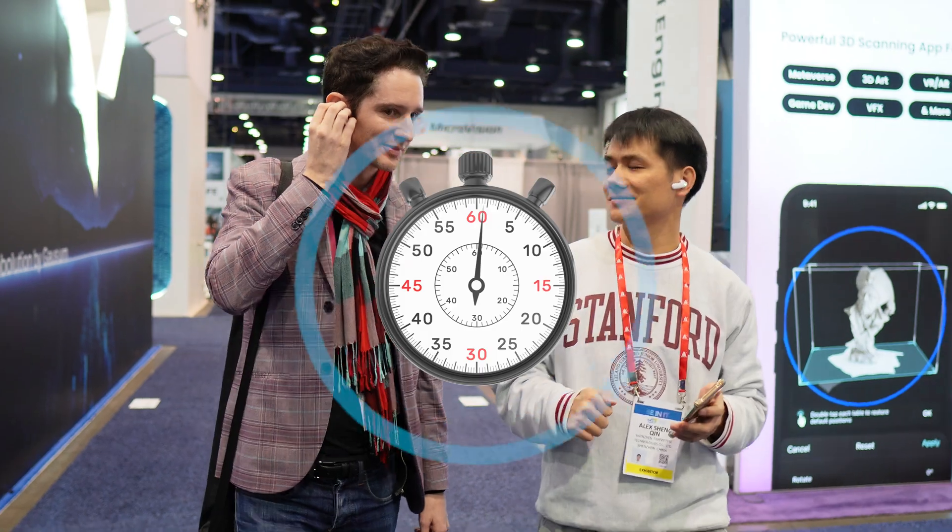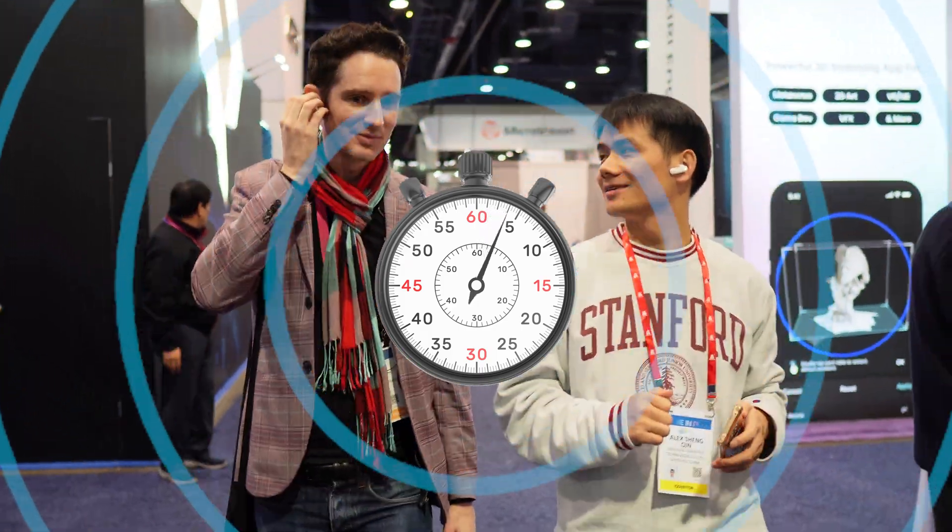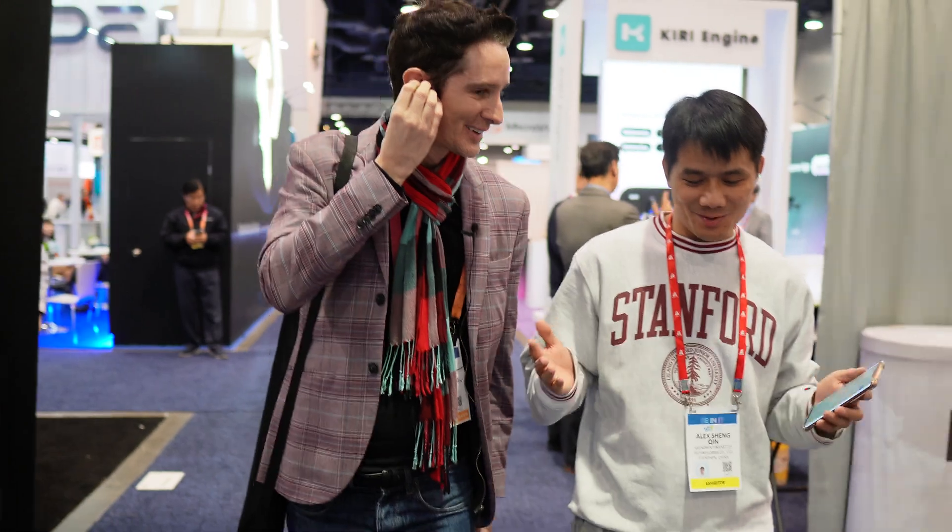I'm here to meet you today. Hello, it is a pleasure to meet you too. I want to ask you, which countries have you been to? I've been to... I'm British, but I live in Las Vegas. I've been to around 60 countries, I think, in my life. Wow, 60 countries — that's too many! I've only been to 20 countries.